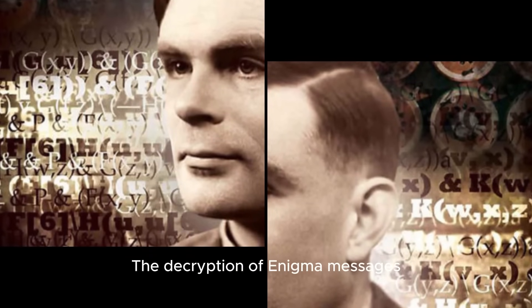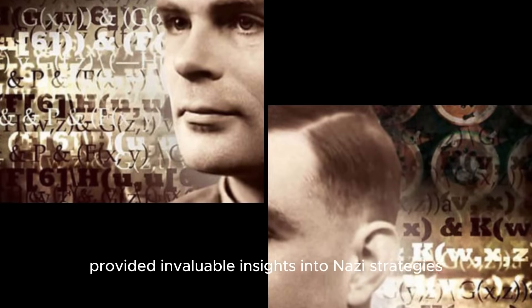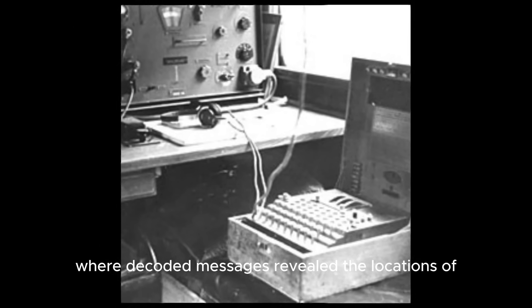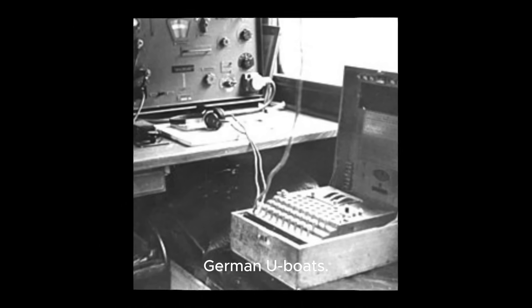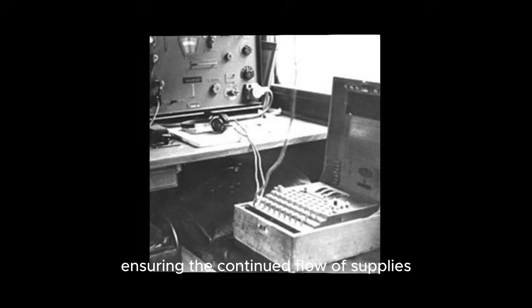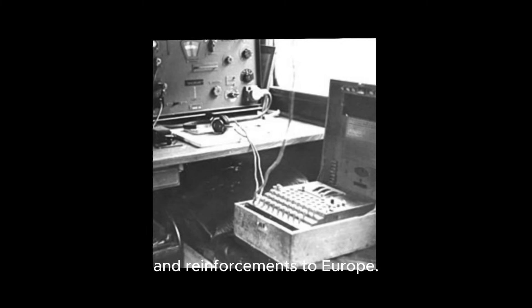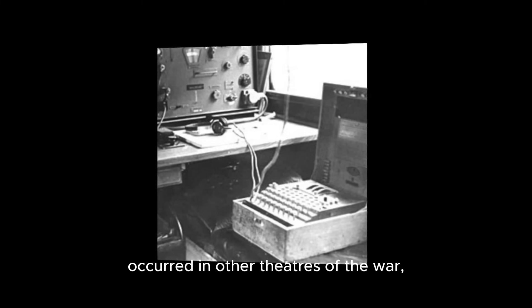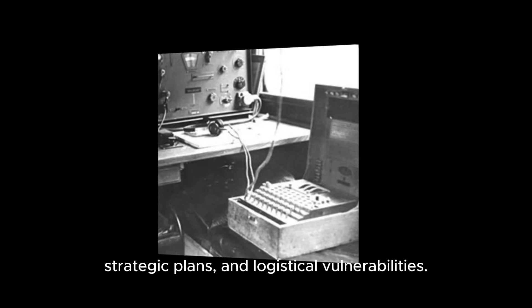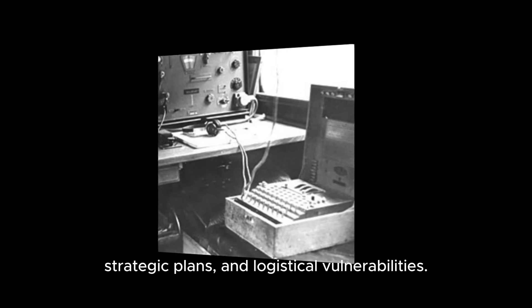The decryption of Enigma messages provided invaluable insights into Nazi strategies and operations. One notable area of success was the Battle of the Atlantic, where decoded messages revealed the locations of German U-boats. This intelligence allowed Allied convoys to evade attacks, ensuring the continued flow of supplies and reinforcements to Europe. Similar breakthroughs occurred in other theatres of the war, as decrypted communications exposed troop movements, strategic plans, and logistical vulnerabilities.